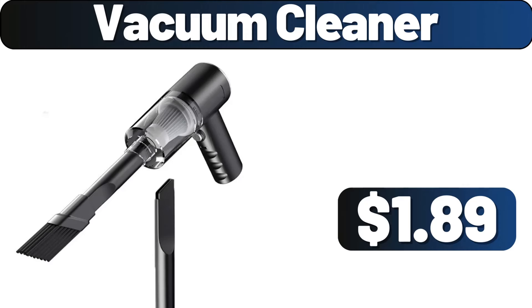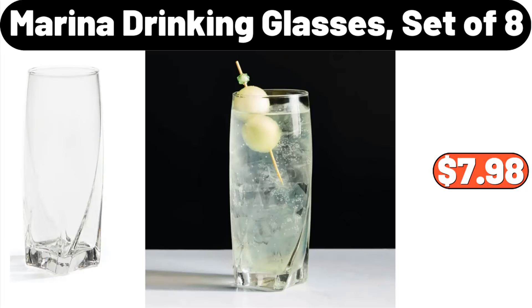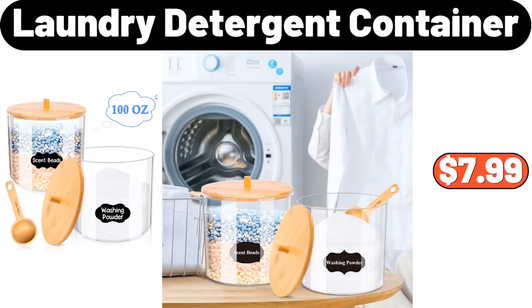Vacuum Cleaner, $1.89. 5-Quart Single Basket 4-in-1 Air Fryer, $54.99. Marina Drinking Glasses Set of 8, $7.98. Laundry Detergent Container, $7.99.